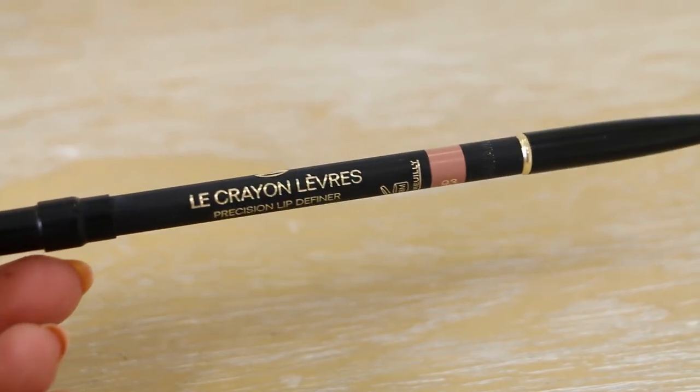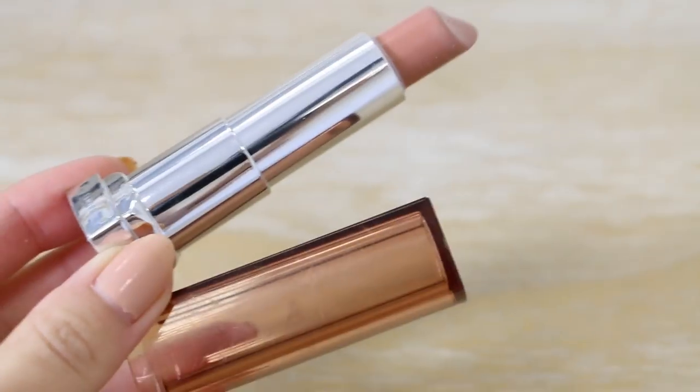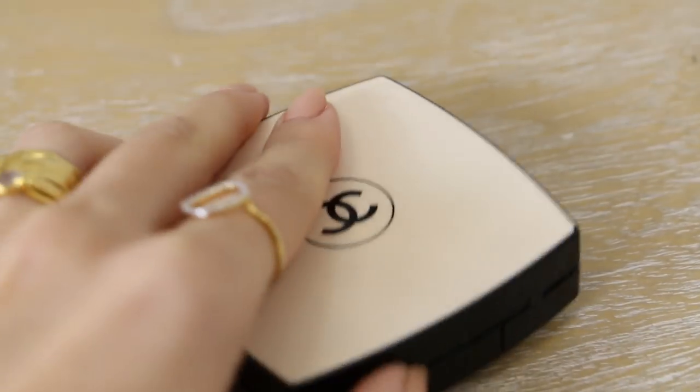For my lips, I used Chanel lip liner in Beige Innocent. I don't like it on its own because it's quite tacky, but it's perfect under lipsticks — it just makes your lipstick stay all day. Then I applied my all-time favorite lipstick, which is Maybelline Chocolate Cream. I then powdered my face using my Chanel Beige powder.